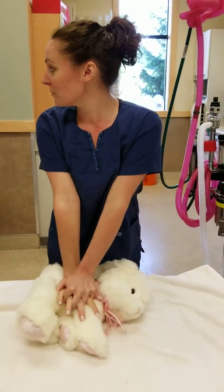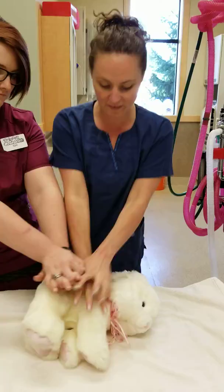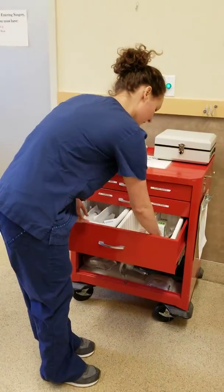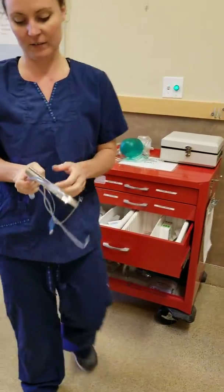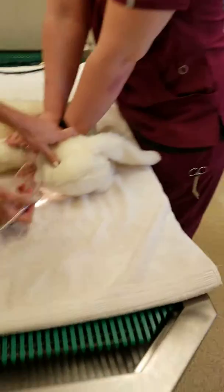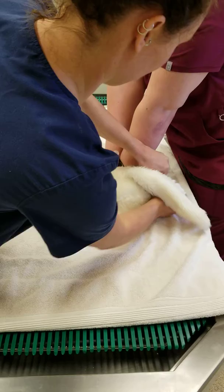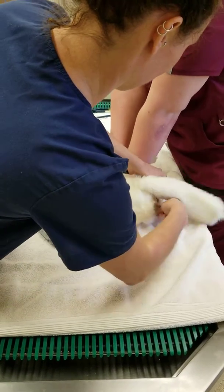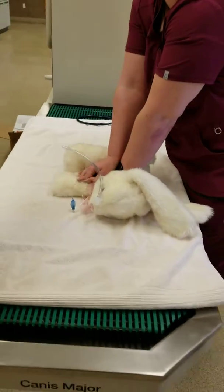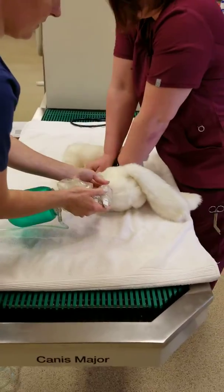Tori, can you please take over compressions while I establish an airway? On three — one, two, three. Next is our crash cart. We have everything we need for intubating and an IV catheter. So I will go ahead and intubate our patient here. Then grab our ambu bag and hook it up.